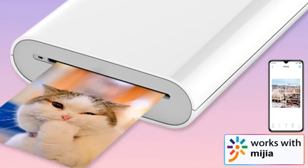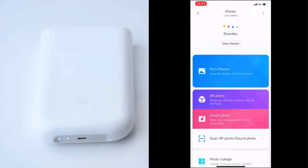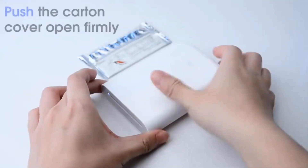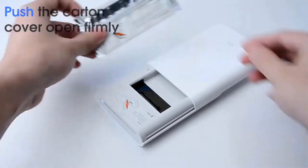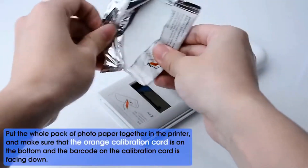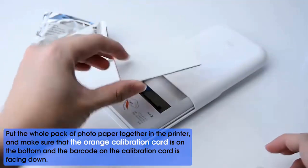With a 300dpi resolution, it ensures that your photos come out with excellent clarity and detail. One of the standout features of this pocket-sized printer is its portability — it is small and lightweight, allowing you to carry it in your bag or pocket, making it an excellent choice for travel, events, or any situation where you want instant prints.